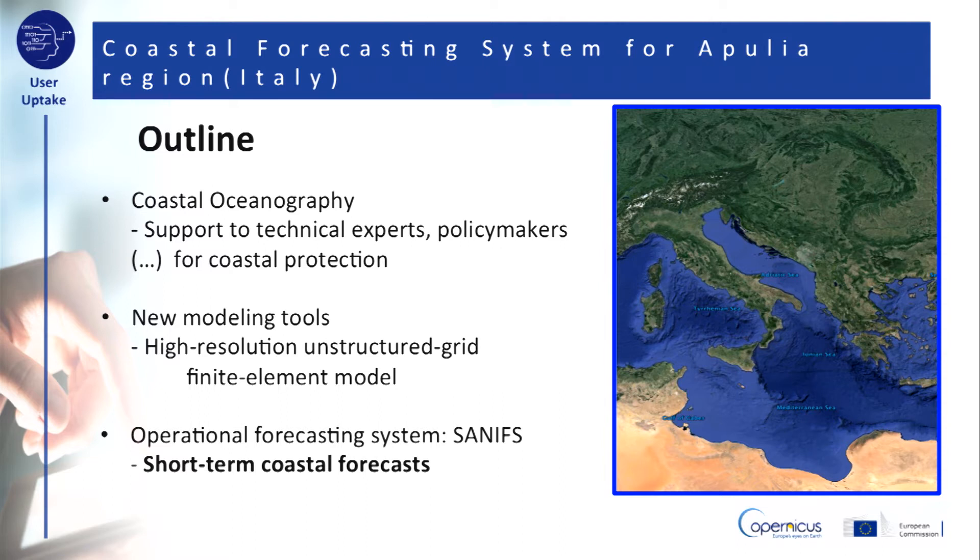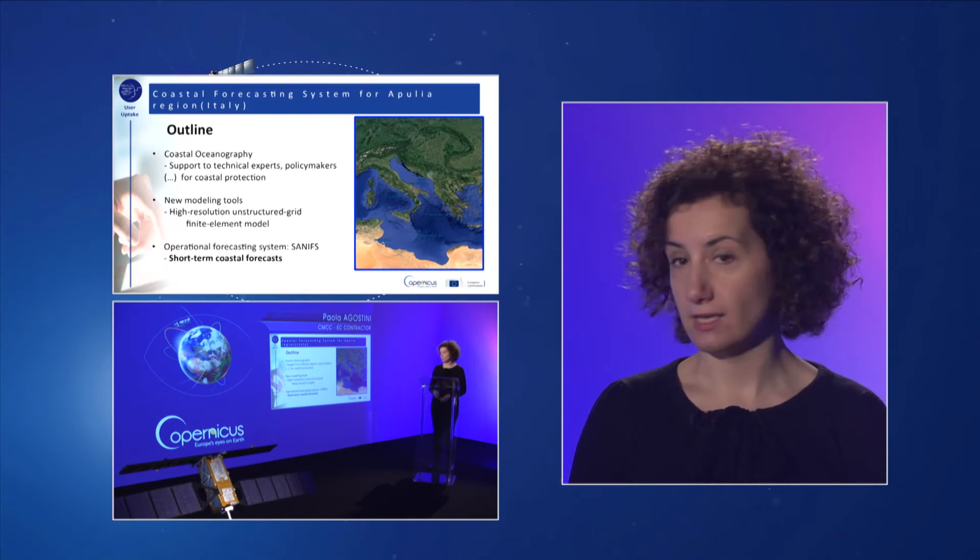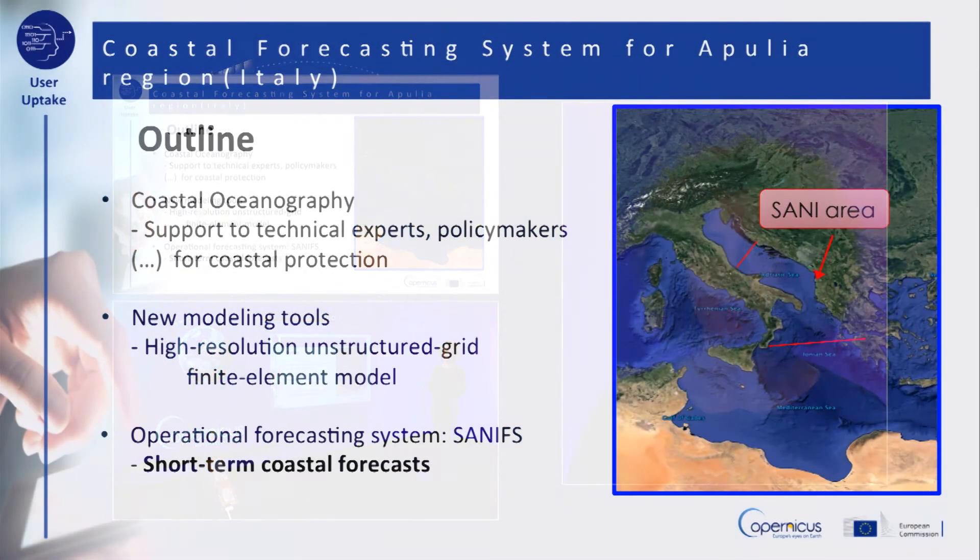In particular, we present here the Southern Adriatic Northern Union Coastal Forecasting System, an operational system providing high-resolution short-term forecasts with a focus on the Apulia region of Italy. The operational chain is based on a downscaling approach starting from the larger-scale model for the Mediterranean Sea, which provides the open sea fields.